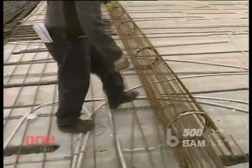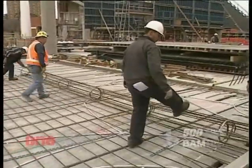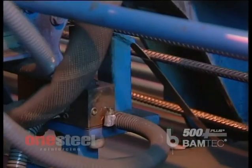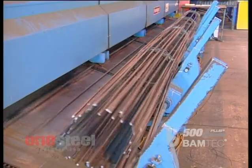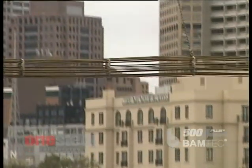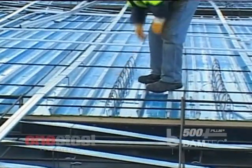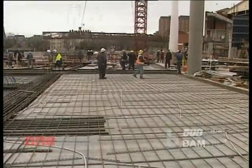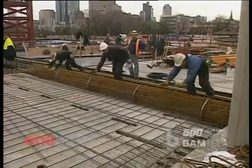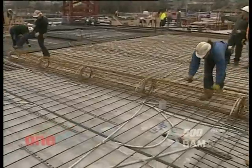BAMTEC involves prefabricating reinforcing steel carpets in a wide range of shapes and sizes. Individual 500-plus rebar steel reinforcing bars are welded to flexible steel straps which can connect up to hundreds of bars together. When a carpet has been completed it is rolled up for handling and transport. When needed on site, the carpet is simply lifted into place and unrolled onto continuous bar chairs. BAMTEC carpets can contain different types of bars, different diameters of bars, have bars at different spacings, and precise CAD detailing allows penetrations, awkward shapes and complex geometries to be integrated.